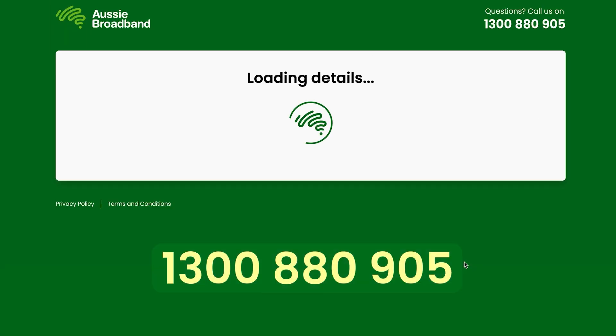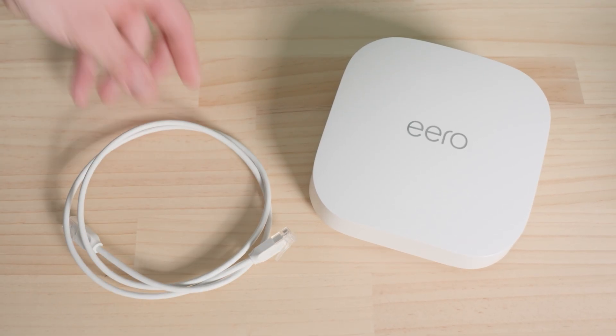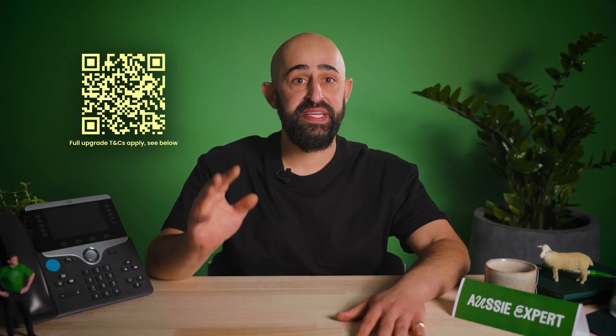Or if you'd rather chat, call our team on the number below. From the time you submit your order, the whole process usually takes two to four weeks. Take this time to check that your hardware, like routers and ethernet cables, are in good condition and can support your new plan speeds — you can Google your hardware's model to find this information. NBN has a great video explaining the installation process in depth; scan the QR code to watch it.